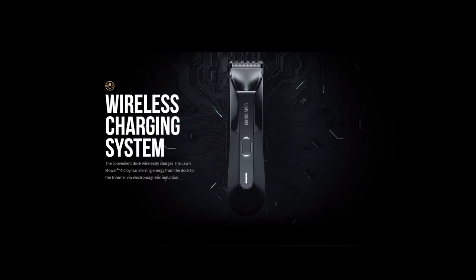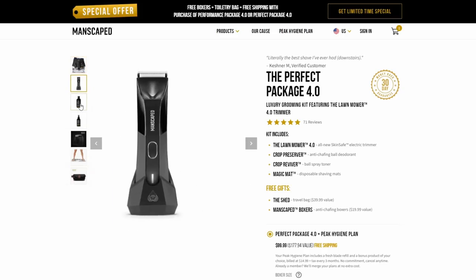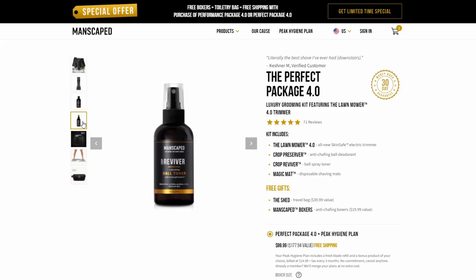You're not constantly buying batteries every week. If you're down for upgrades, you can get the Perfect Package 4.0, which features the Lawn Mower and comes with ball toner, ball deodorant, and you get a free pair of Manscaped boxers with a travel bag.